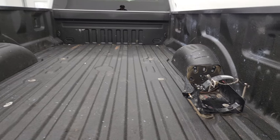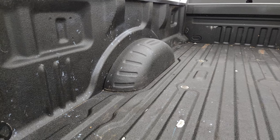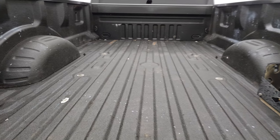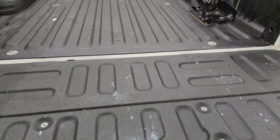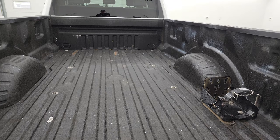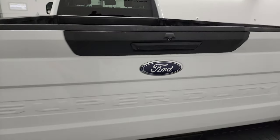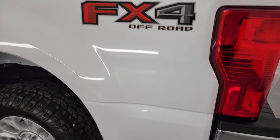It comes with a spray-in bed liner. It has a holder for some sort of tank. The bed's in pretty nice shape — that white stuff is just a little bit of tire shine. Coming around to the driver's side, just as clean as the passenger's side.